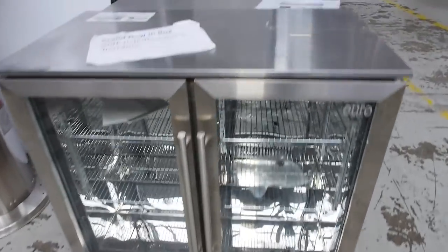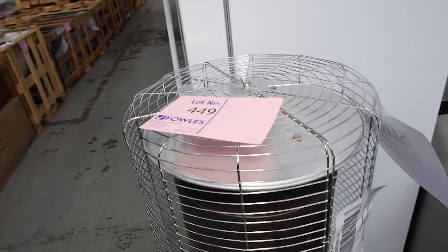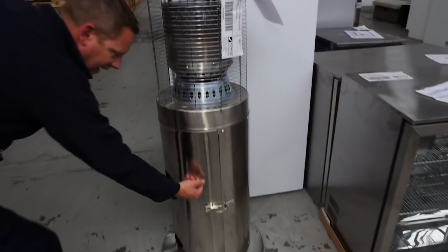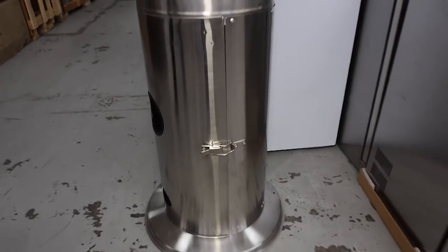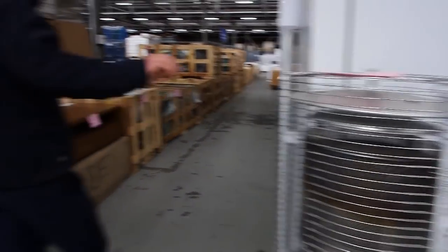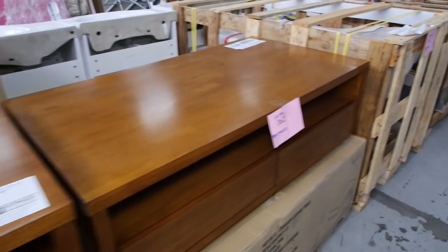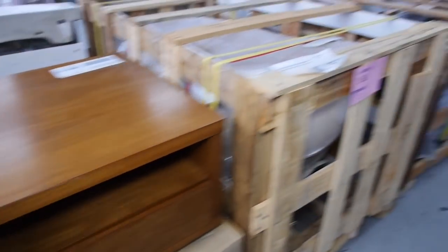We've got a nice looking stainless steel gas heater here. In the shops the stainless steel ones are usually about $250 to $300, but I reckon that'll sell for about a hundred dollars tomorrow — a nice buy for someone. Over here we've also got some miscellaneous furniture; you'll see those in your catalog.